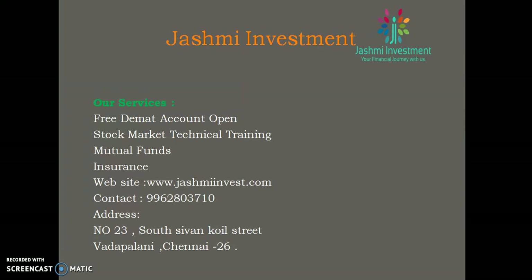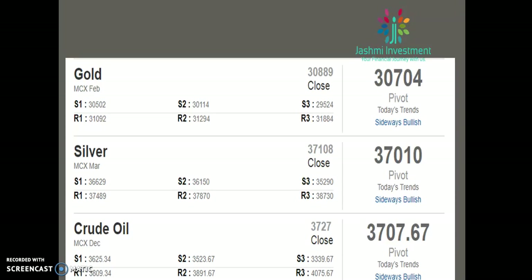Share market training is basically up to technical level. For the next schedule, you can go through the website JustMeInvest.com. We are also going to talk about insurance and mutual funds. For any financial product, you can contact the number.